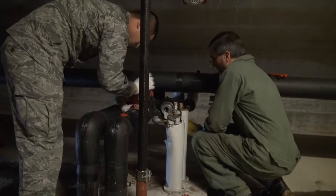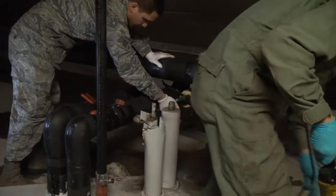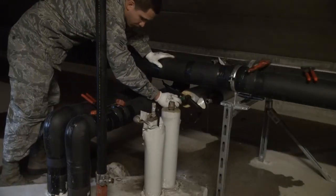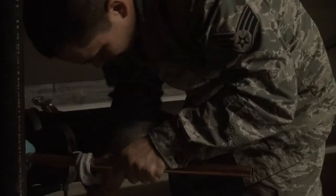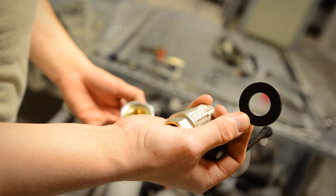Up here we are retrofitting the piping for the dorms. We have issues with valves that are leaking rooms and you have to drain the whole building to fix it. So what we're doing is putting isolation valves on each run that goes down so that way we can isolate it instead of having to drain the whole building — just drain a small portion of it.